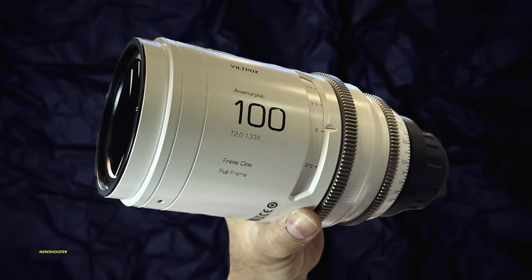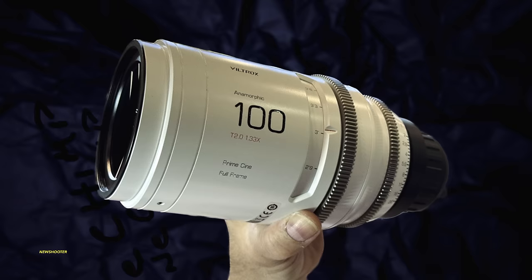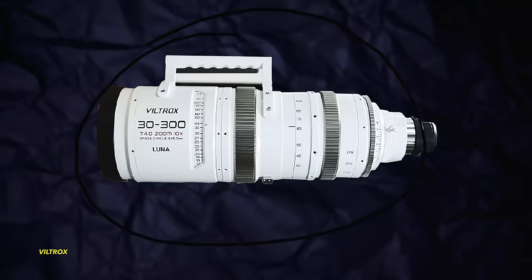Viltrox also expanded their anamorphic lineup with the announcement of new Epic 25 and 100mm T2 1.33x full frame anamorphic lenses. These two new focal lengths join the existing 35, 50, and 75mm T2 lenses in the series. At $4,000 each or $17,300 for a set of five, these are shaping up to be a very good set of mid-range lenses.